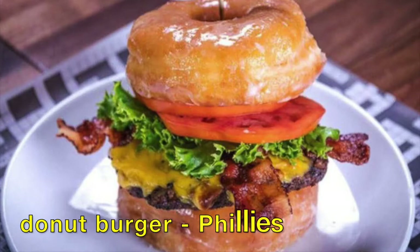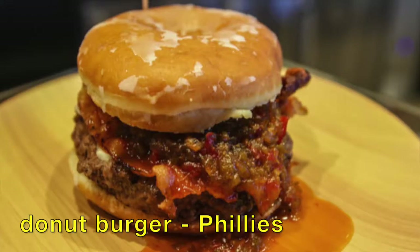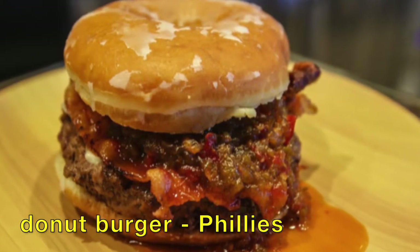And then we have the self-explanatory Donut Burger at Citizens Bank Park for the Phillies. It's two glazed donuts as your buns for the burger.